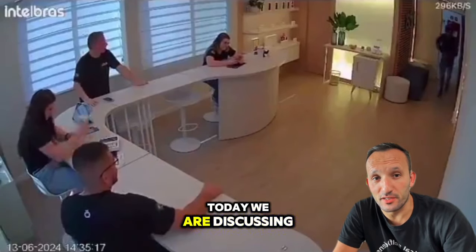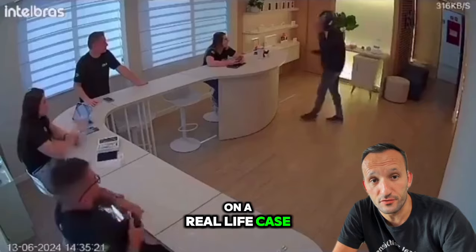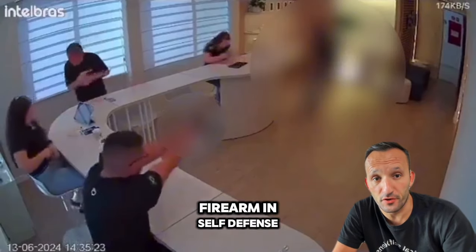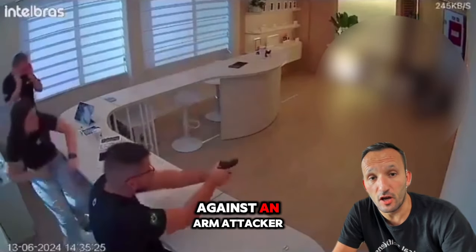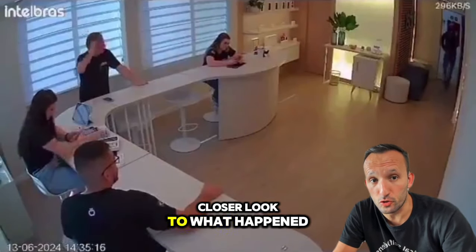Welcome to Project Achilles. Today we are discussing tactics and self-defense, focusing on a real-life case from Brazil where a man uses his firearm in self-defense against an armed attacker. Let's break down the scenario and take a closer look at what happened.